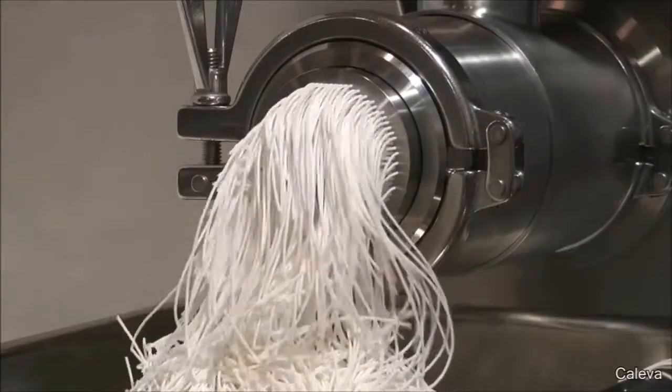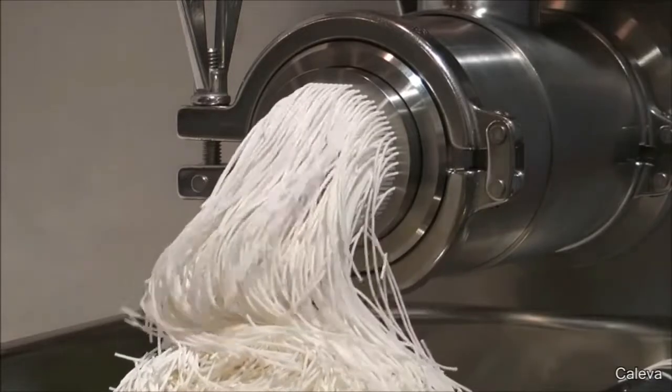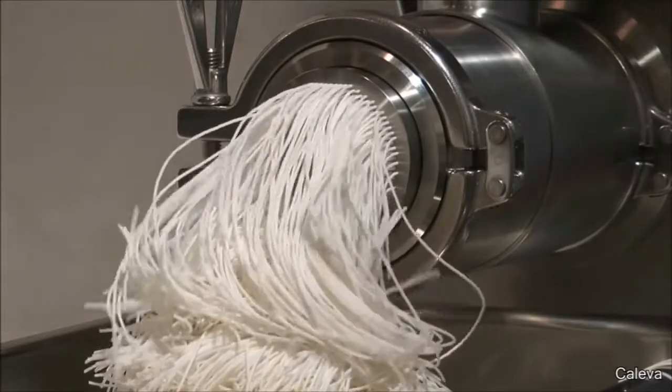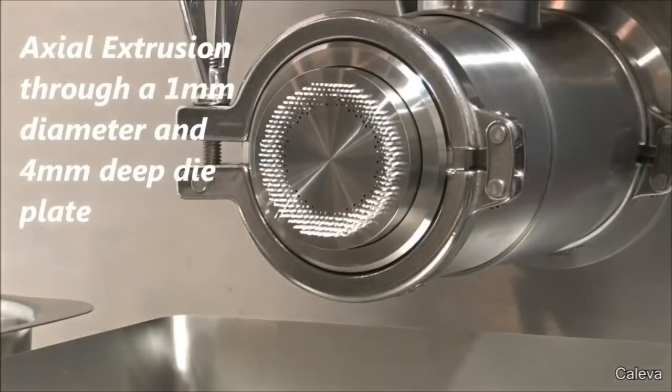If you eat all this, you'll probably die. This isn't pasta — this is actually how many pharmaceutical companies make medicine. The ingredients are mixed together and pushed out into long, wet strands. After they go through this process, they'll be ready to be formed into pills and tablets.